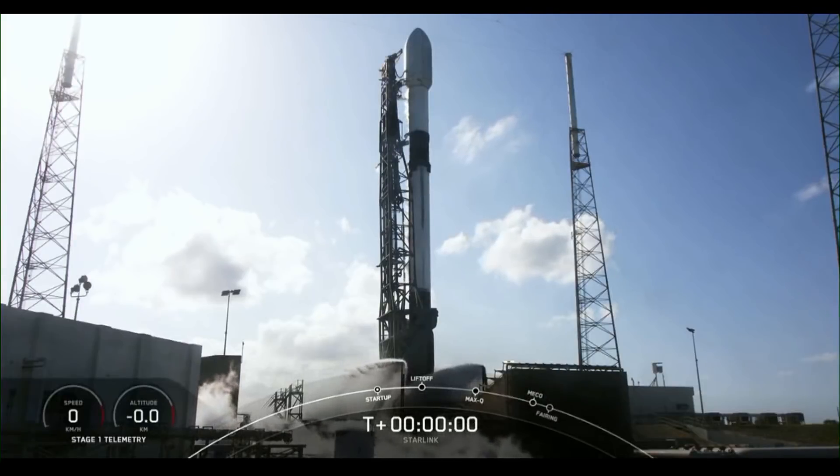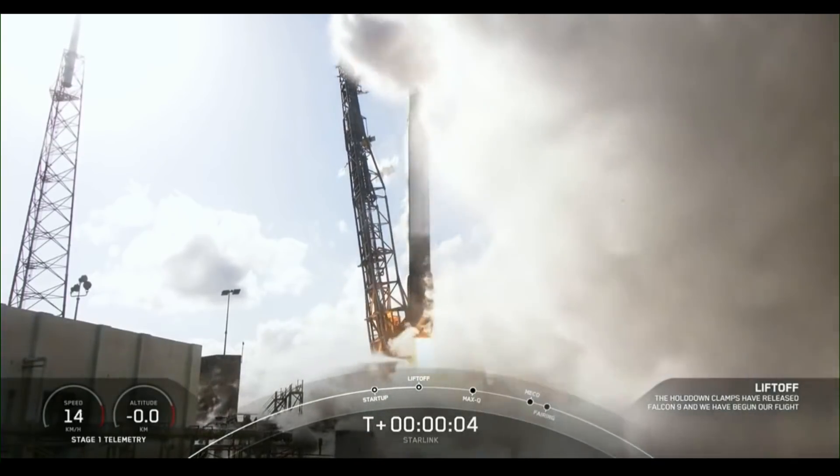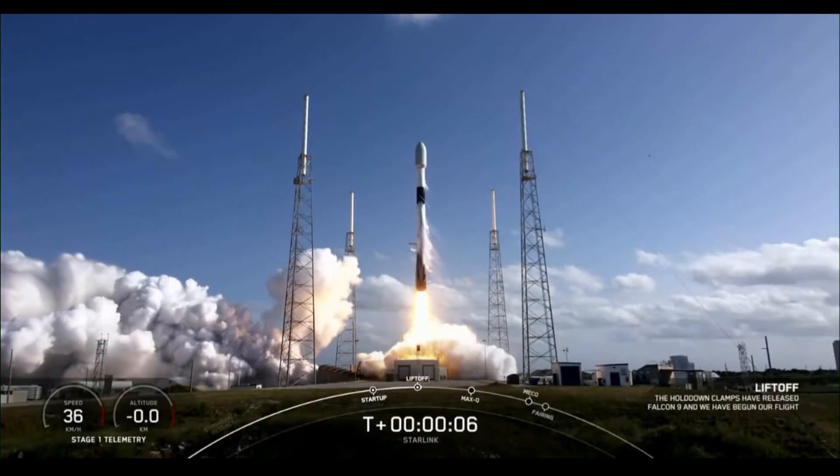Three, two, one, ignition, liftoff for Starlink, go Falcon, go Starlink 416.